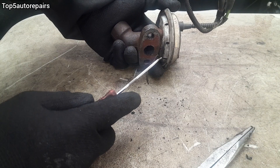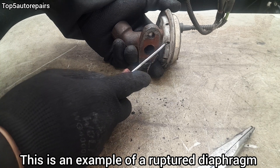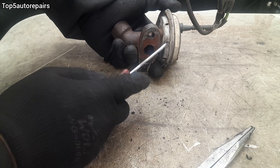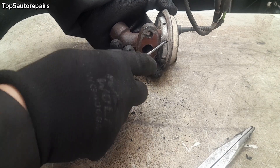The diaphragm is located on the inside, so now let's create a condition where the diaphragm is damaged, ruptured, or leaking. I'm going to use a pick and damage the diaphragm.